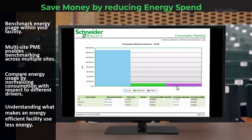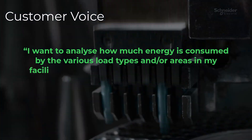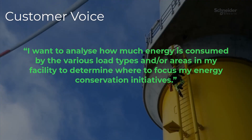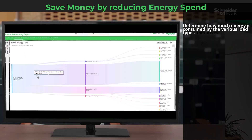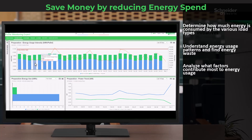A customer wants to analyze how much energy is consumed by the various load types and areas in their facility to determine where to focus energy conservation initiatives. For this, we have energy usage analysis. We're on a mission to figure out how much energy is being consumed by different load types and areas within your facility — identifying energy usage patterns, finding energy waste, and figuring out which factors contribute most to energy consumption. You can also assess energy usage by specific process areas or by the product that you output.